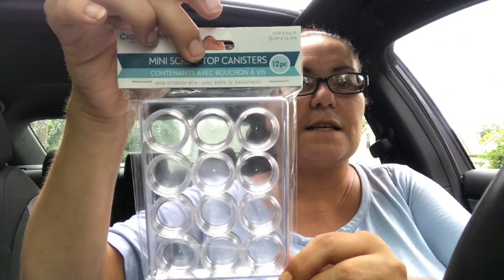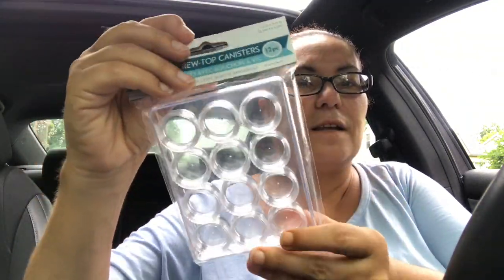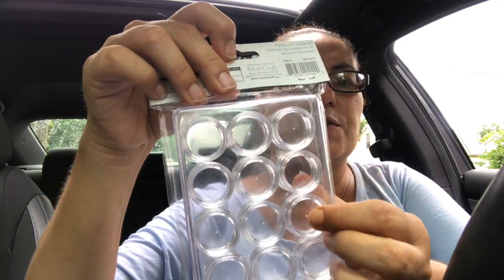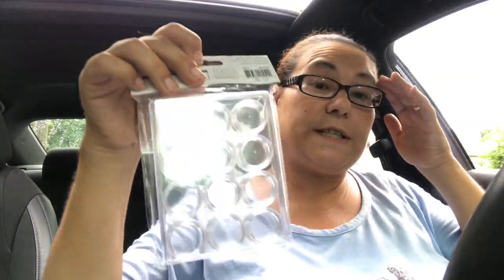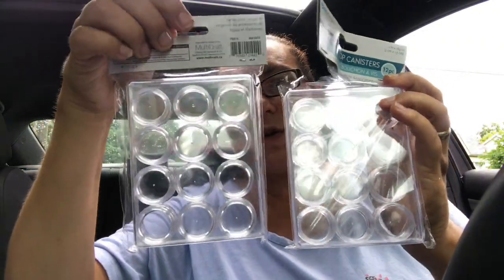They also had these — they were new — the Craft Melody Creative Essentials mini screw-top canister with storage box. It comes with 12 pieces and opens up to reveal 12 small removable canisters inside where you can put sequins, paper clips, or anything small that you'd like. I did pick up two of those.